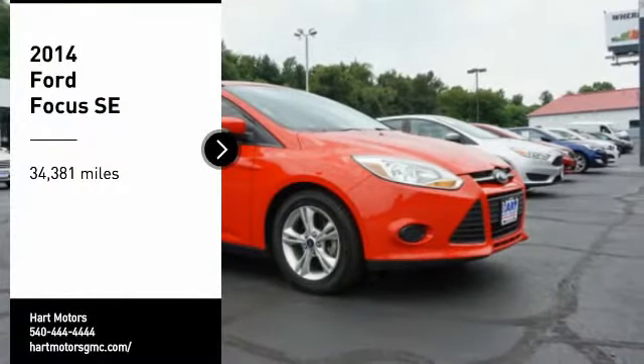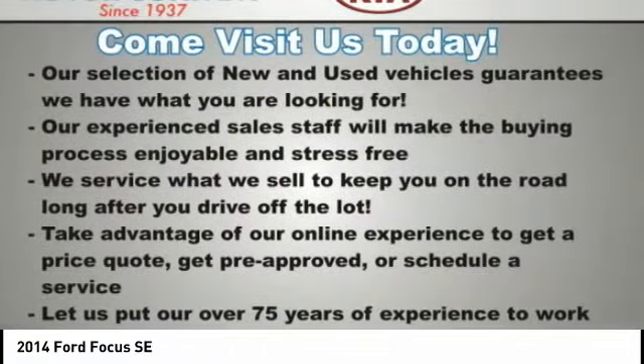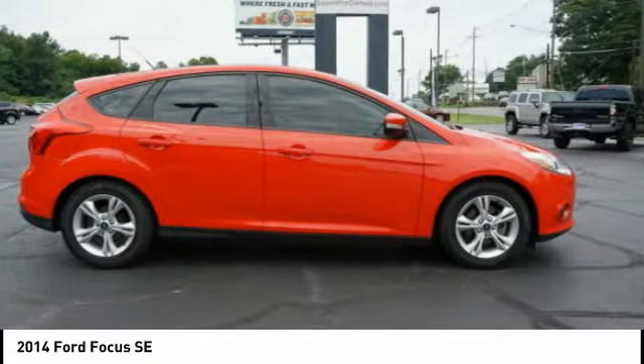Stop by and take a look at the 2014 Focus. Focus has more cool tech, more of what you're looking for, from any point of view — more than meets the eye.